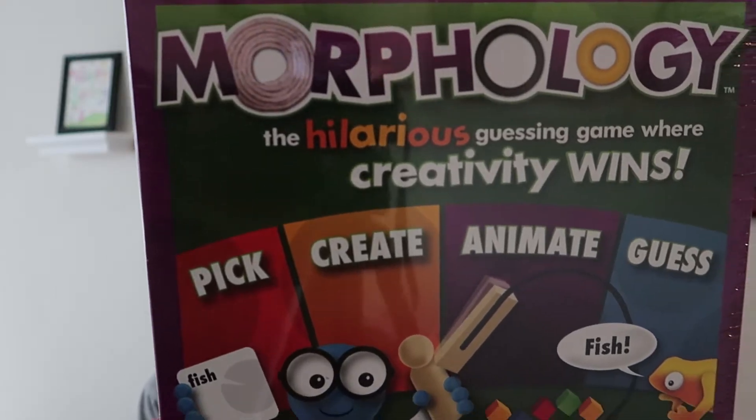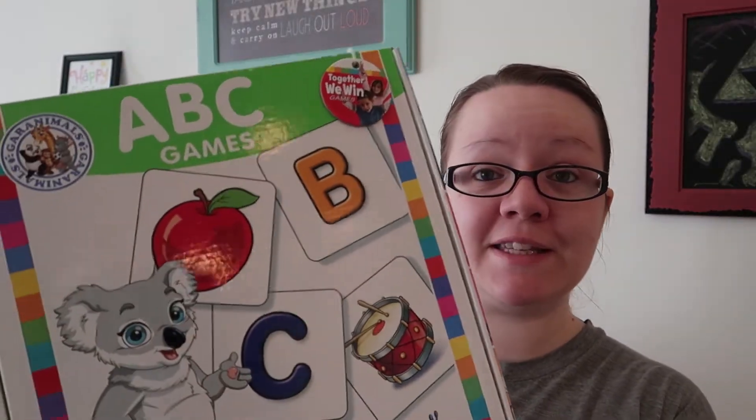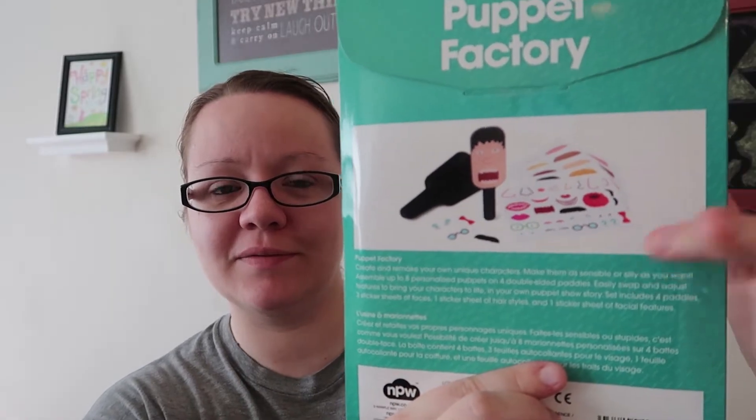I've got a few games. This one is called Morphology — the hilarious guessing game where creativity wins: pick, create, animate, and guess. I did look it up on Amazon and it was much cheaper through Holler — I thought this would be cute for one of the nieces. A Garanimals ABC games for one of the younger nieces. This is for Alice — she loves anything creative, so this is a puppet factory. It comes with the sticks and the faces and you can decorate your own little stick puppets. She will get a kick out of it — she's hilarious.